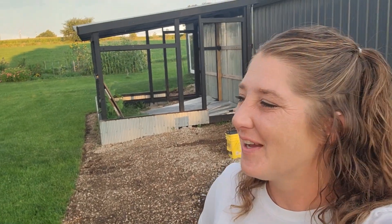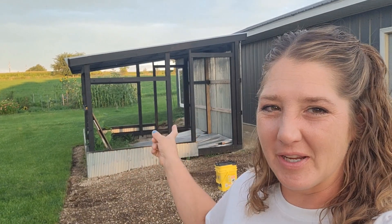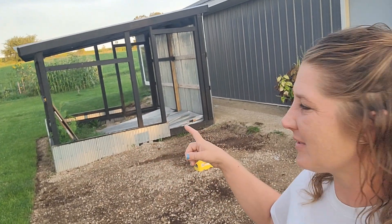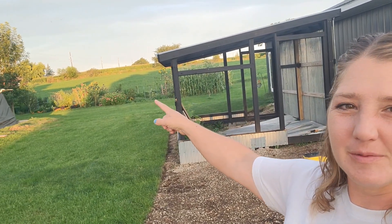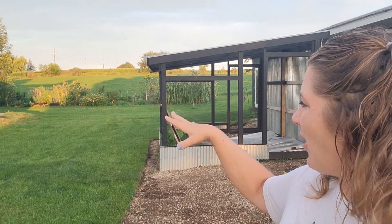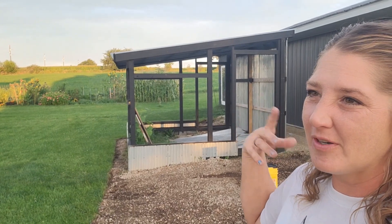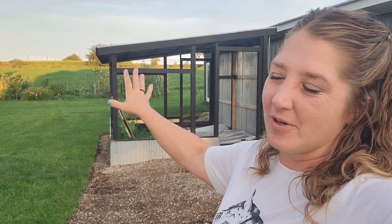Hey guys, welcome to Hannah's backyard. I thought I would do a quick little video of my greenhouse. We made a little bit more progress. The garden is back there. I'll do a little walk-around video, but things are just very slowly growing and I'm still not the happiest with how the garden is going. Anyway, let's talk about the greenhouse.